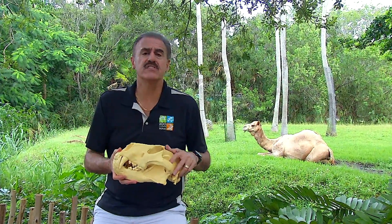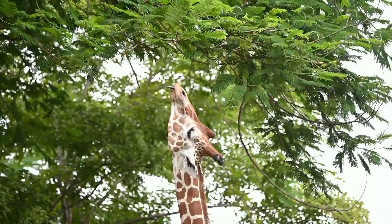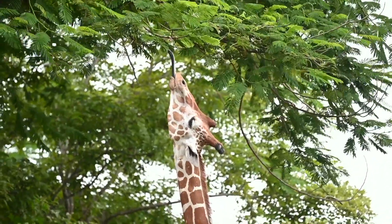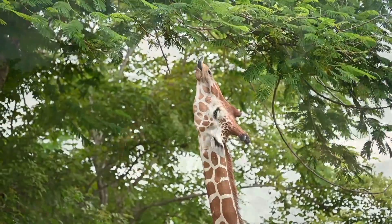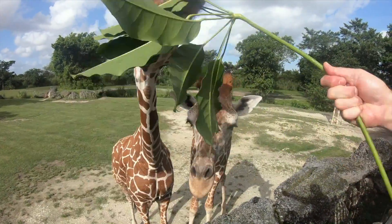Other animal adaptations include, for instance, the giraffe. The giraffe has a very long neck adapted to reach high into the trees. In addition, it has a very long tongue that's actually blue in color — protected against sunburn when exposed to grab those leaves up in the tree.